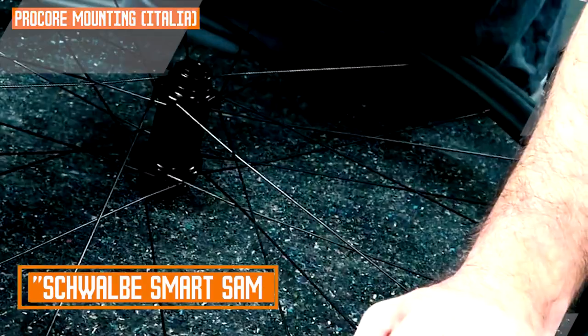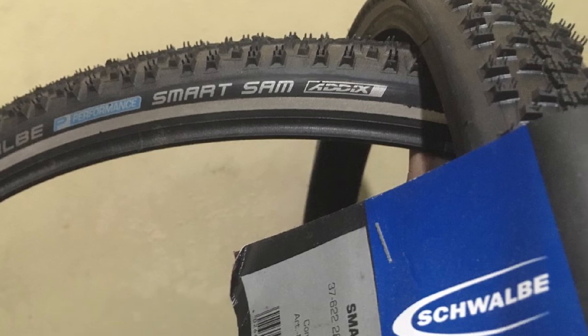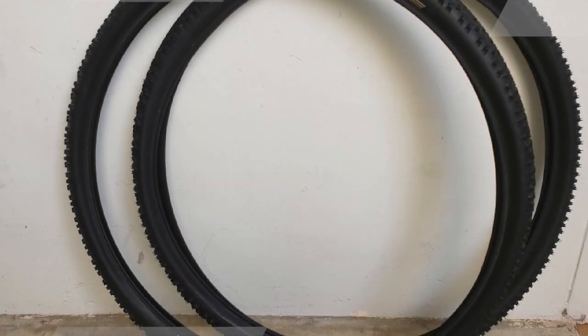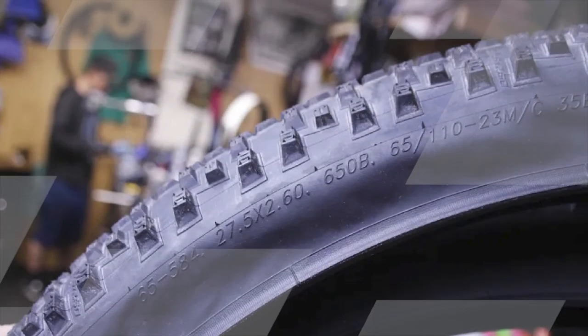Moving on to number 2, the Schwalbe Smart Sam Tire. The Schwalbe Smart Sam is a versatile all-terrain tire designed for both on-road and off-road riding. It is a popular choice for hybrid performance. The Smart Sam is a fast-rolling tire with good grip on both paved and unpaved surfaces. The tread is designed to be efficient on hardpack, gravel, and loose dirt. The tire is also very comfortable to ride, even at higher speeds. It is a durable tire with a strong casing and thick tread, protecting it from punctures and cuts.